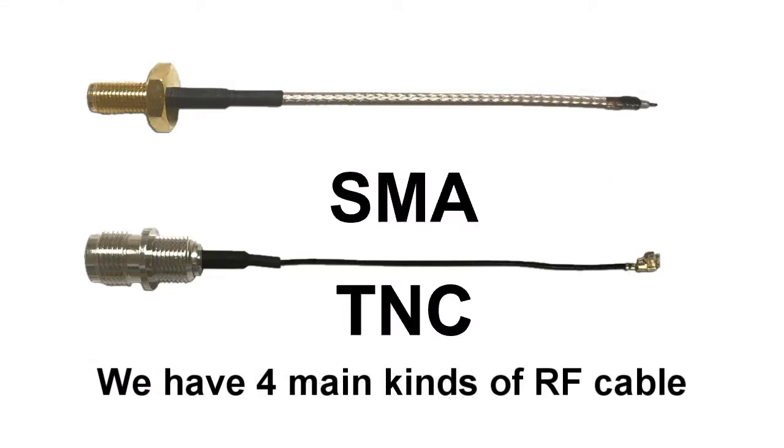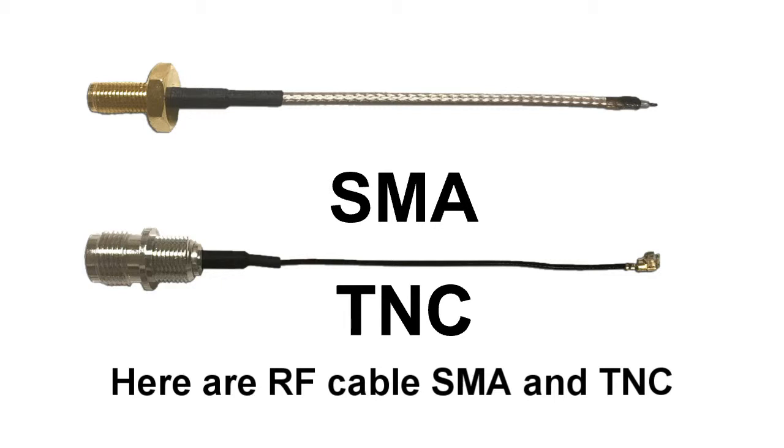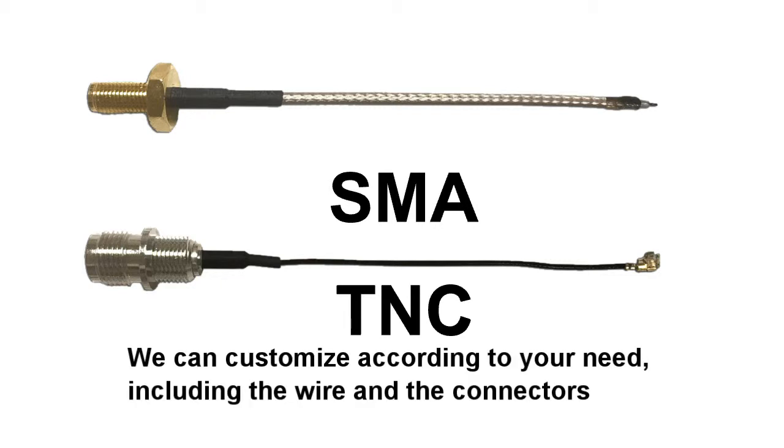We have four main kinds of RF cables. Here are RF cable, SMA and TNC. We can customize according to your needs, including the wire and connectors.